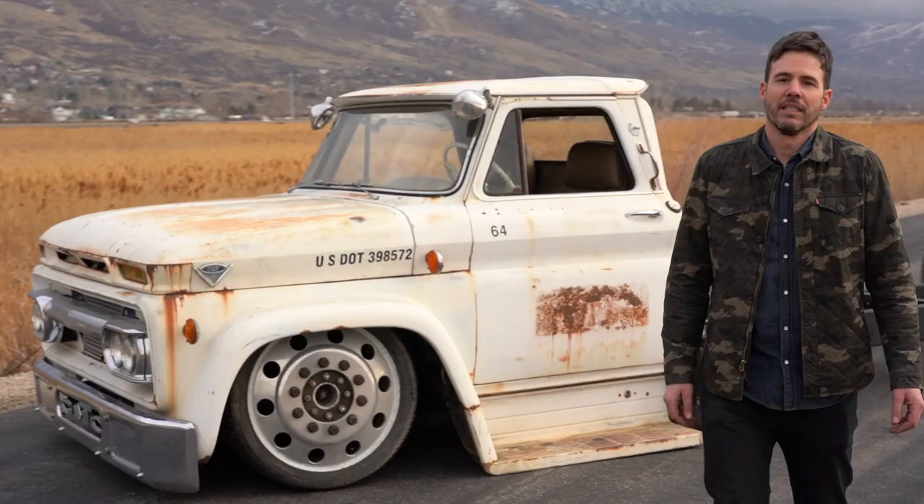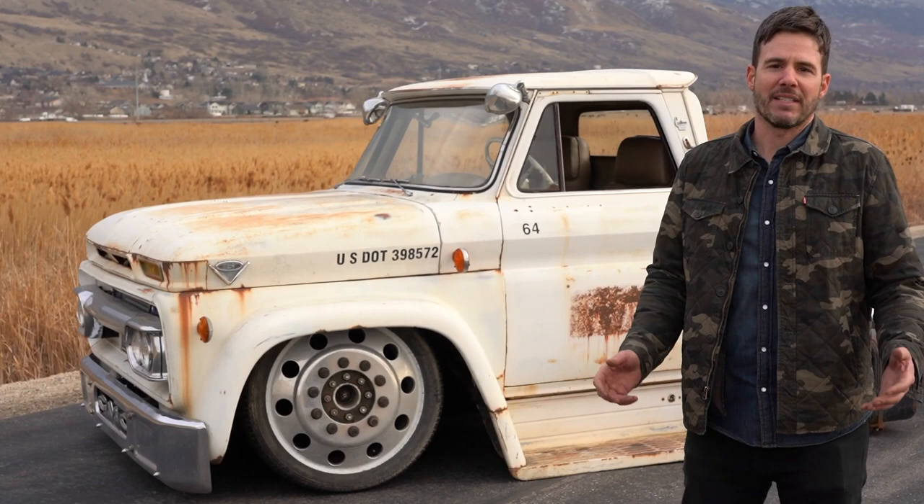The cab itself is super solid. It actually only had about 70,000 original miles. It looks like it was a crane truck, and so that was a really nice foundation to start with. You can see the cab corners, rockers, a lot of areas that oftentimes have rot on these things — really, really good shape.